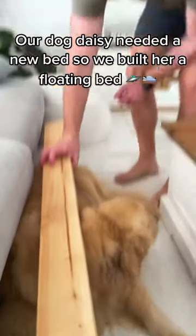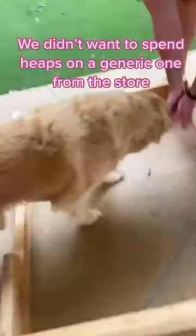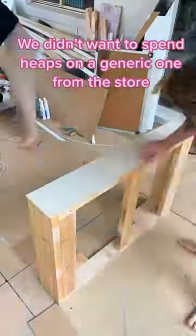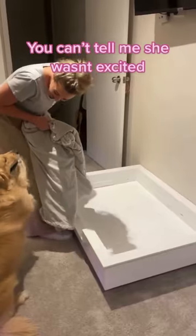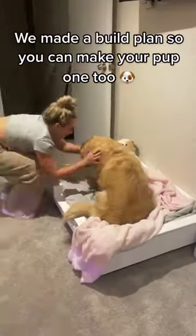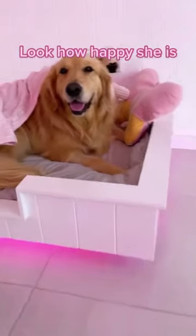Our dog Daisy needed a new bed so we built her a floating bed. We didn't want to spend heaps on a generic one from the store — we wanted to make something special. You can't tell me she wasn't excited. We made a build plan so you can make your pup one too. Look how happy she is.